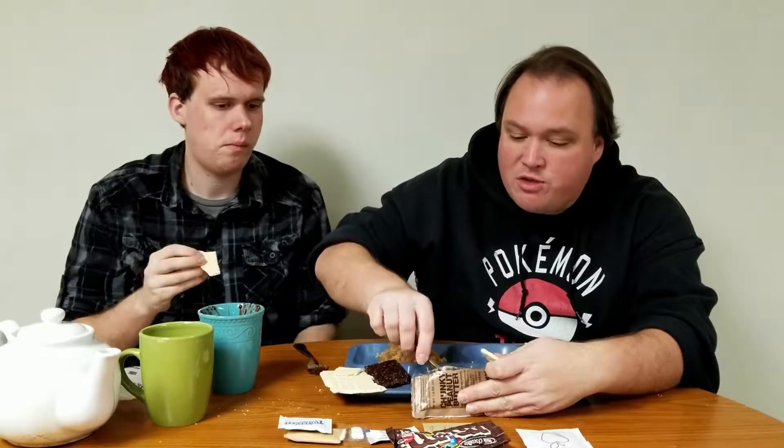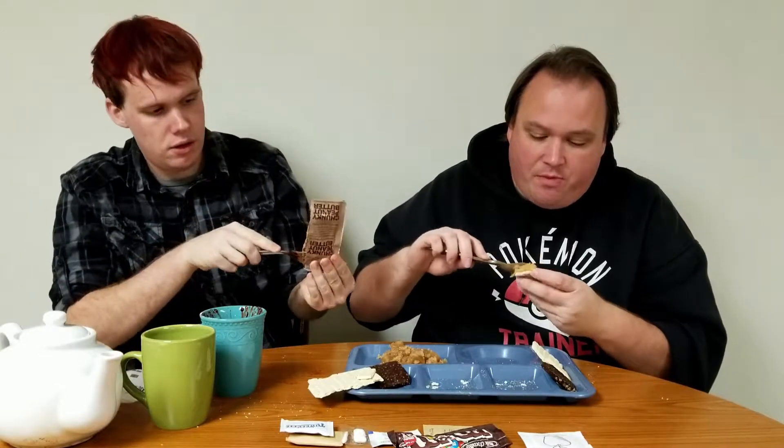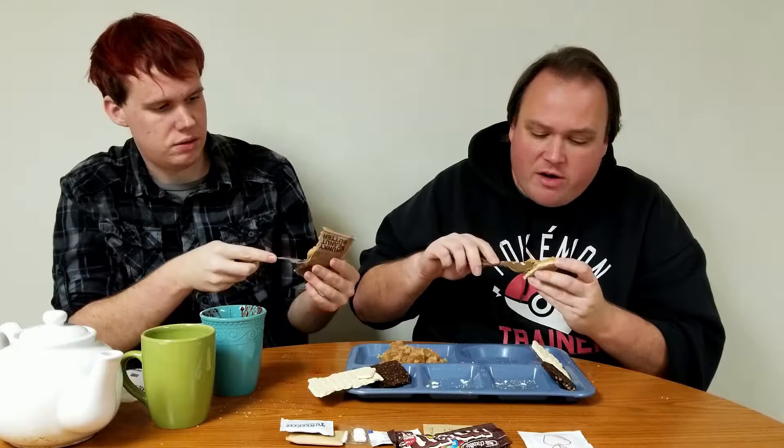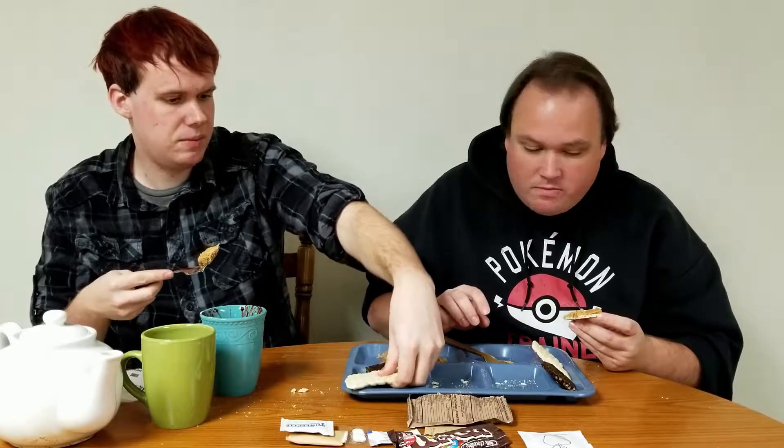The cracker tastes like a matzo cracker — that would be more saltine-ish. The cracker's not stale — it's nice and crunchy and crispity. And the peanut butter is flavorful. There's not enough peanut butter for this much cracker — the ratio is not right. But it does taste good. The peanut butter is creamy and crunchy.